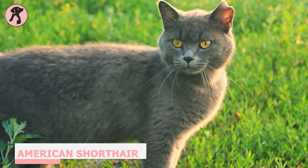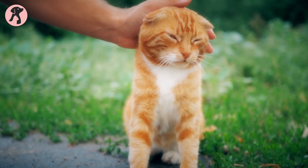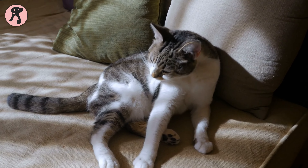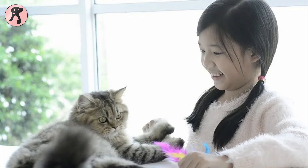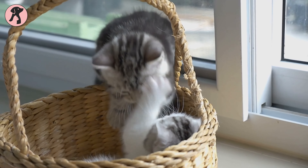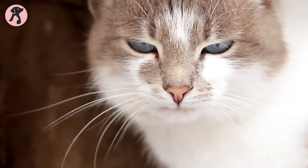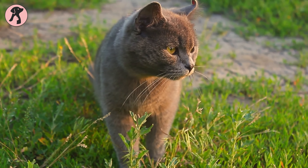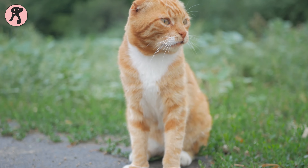American Shorthairs are easy to maintain, and these friendly cats enjoy spending time with humans. Their gentle nature and friendliness toward other pets make them the perfect choice for multi-pet households and families with kids. You can raise these cats in apartments as long as you give them the attention they need. Since these cats require little grooming, they are relatively low-maintenance and tend not to wander too far from home, making them a great first-time cat.